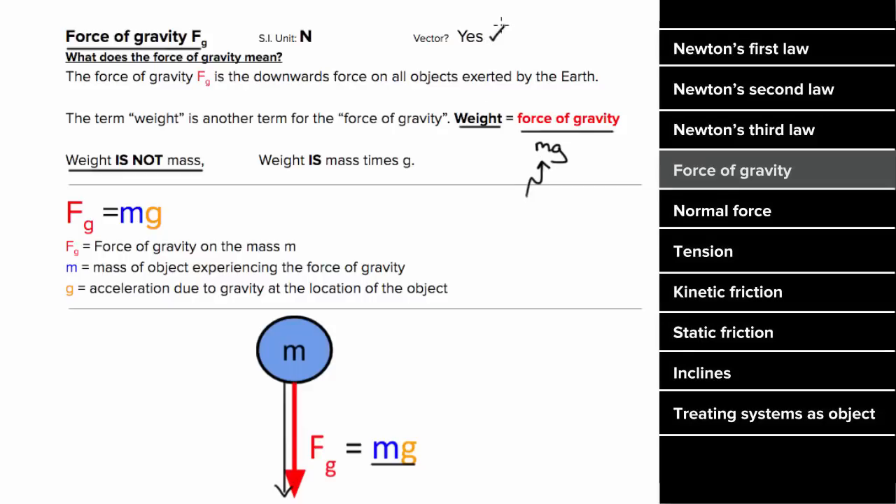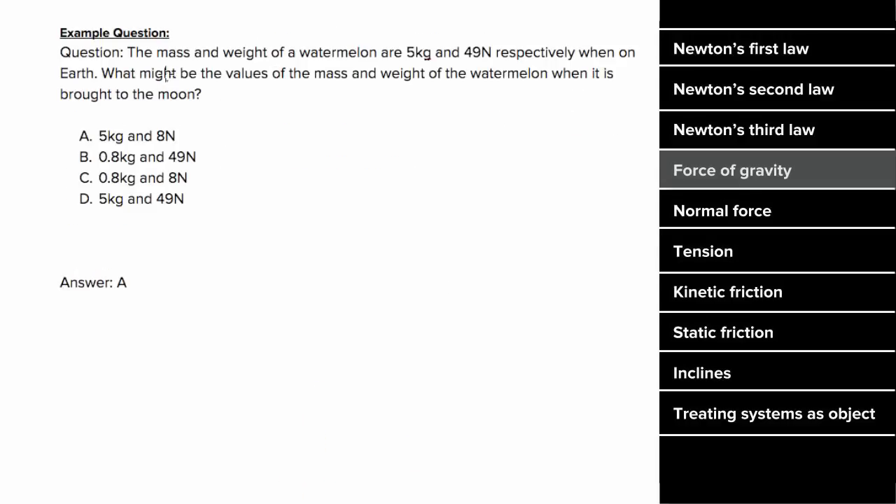The force of gravity is a vector and it has units of Newtons. So what's an example problem involving the force of gravity look like? Let's say you knew the mass and weight of a watermelon to be five kilograms and 49 Newtons when you measure them on the Earth. What might the values for mass and weight of that watermelon be when it's brought to the Moon? The value of the mass isn't going to change here since it's a measure of the total amount of substance in that object, but the weight of the watermelon on the Moon is going to be less since the gravitational pull is going to be weaker on the Moon. So the only choice consistent with those two conditions is A, since the mass stays the same and the weight decreases.